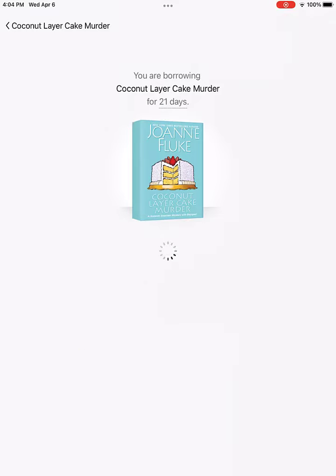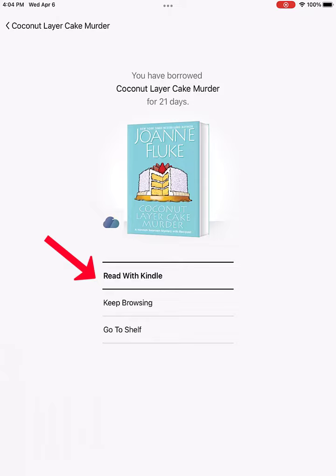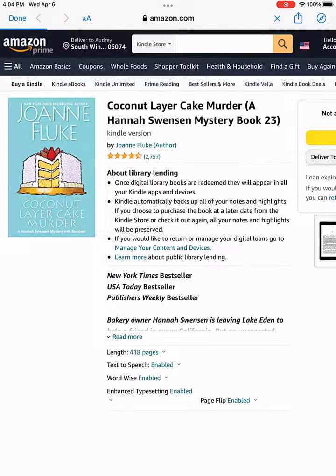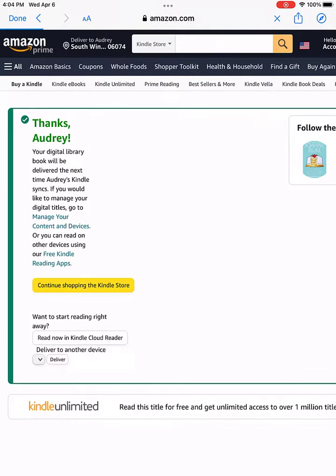Libby will then ask how you'd like to read. I have Libby set up with Kindle as my default way to read. I click Read with Kindle. This opens my Amazon account and I click Get Library Book to download the book onto my Kindle.